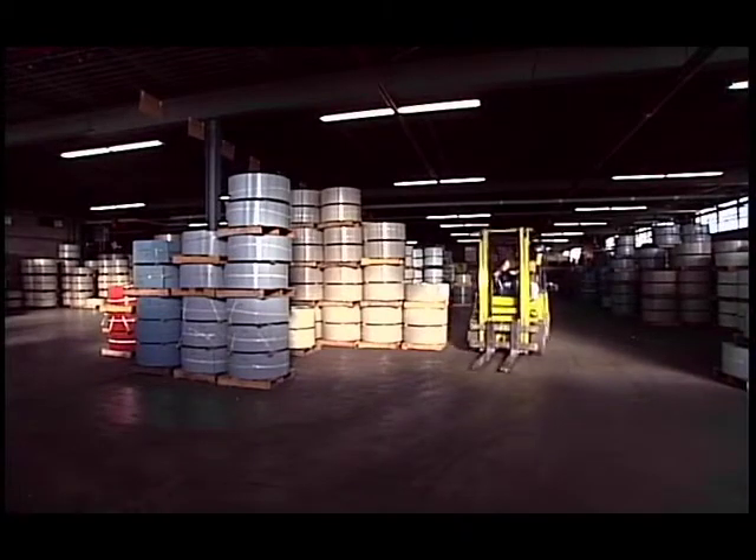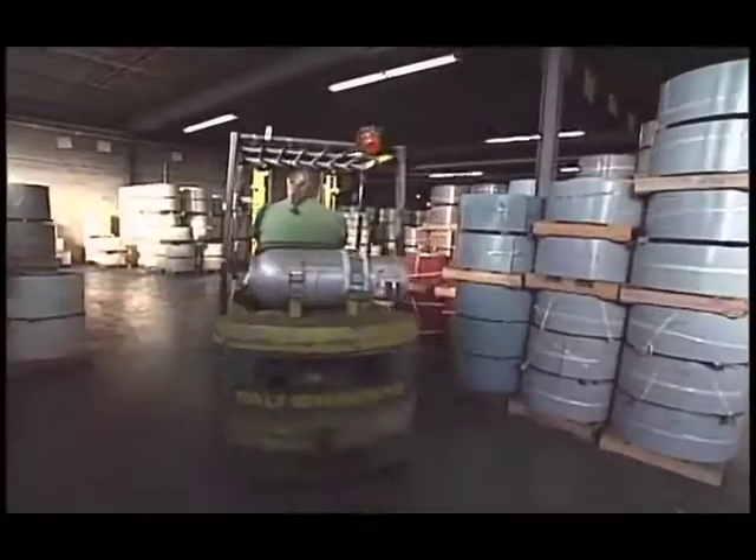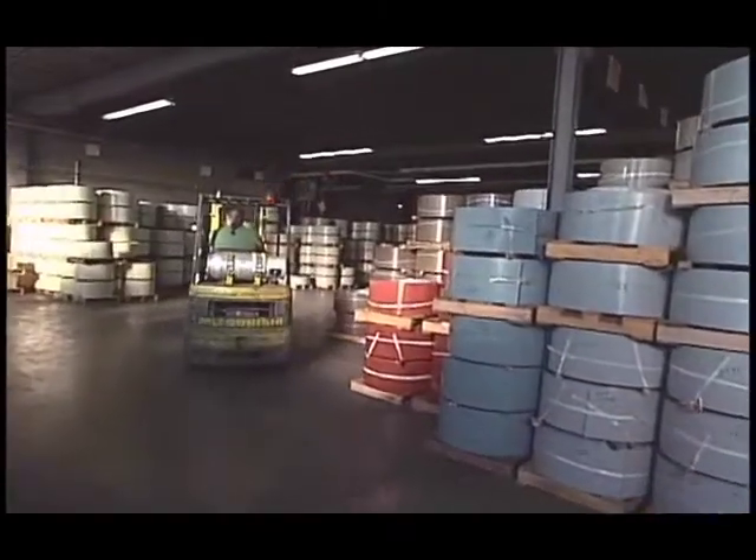Then, they are neatly stored in the warehouse where a large supply of coil waits to be shipped to the local ABC Seamless franchise and ready for your home.